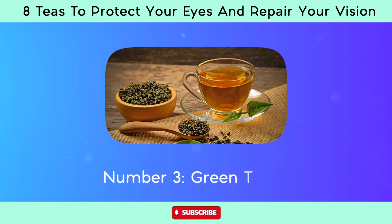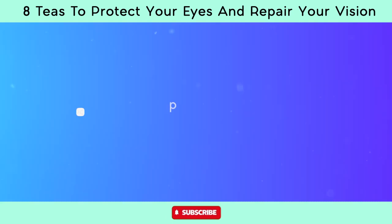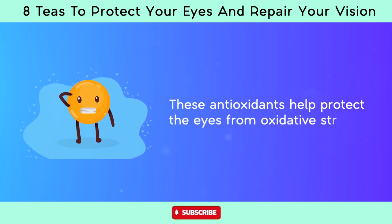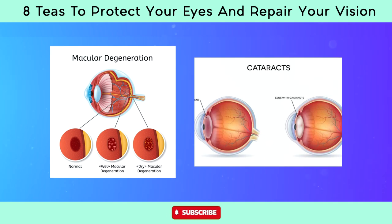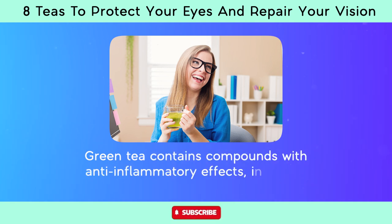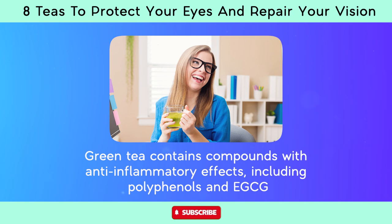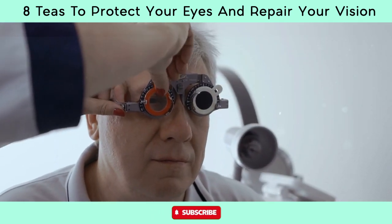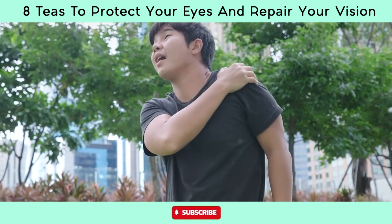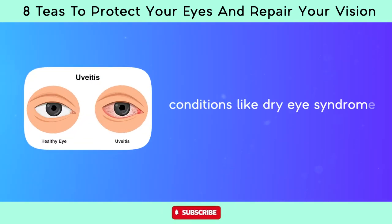Number three, green tea. Green tea is rich in antioxidants, particularly catechins such as epigallocatechin gallate, EGCG. These antioxidants help protect the eyes from oxidative stress caused by free radicals, potentially reducing the risk of age-related eye diseases such as macular degeneration and cataracts. Green tea also contains compounds with anti-inflammatory effects, including polyphenols and EGCG. Chronic inflammation is linked to various eye conditions, so reducing inflammation may help prevent or alleviate symptoms of conditions like dry eye syndrome and uveitis.